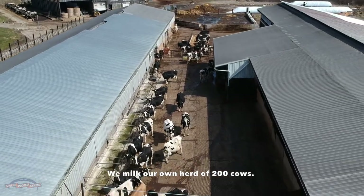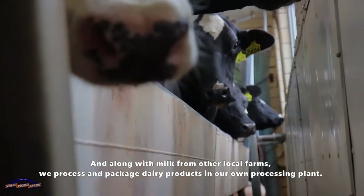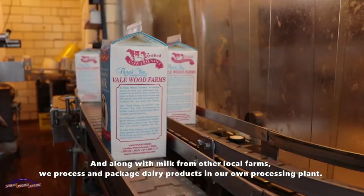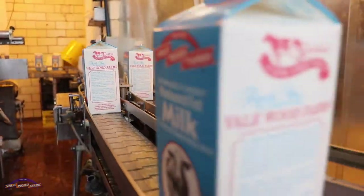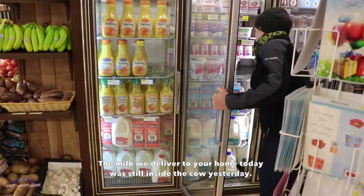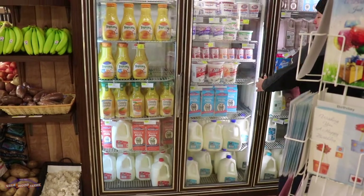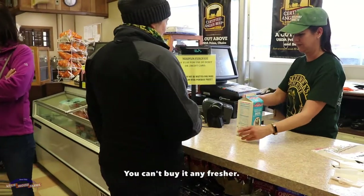We milk our own herd of 200 cows. And along with milk from other local farms, we process and package dairy products in our own processing plant. The milk we deliver to your home today was still inside the cow yesterday. You can't buy it any fresher.